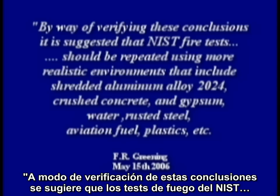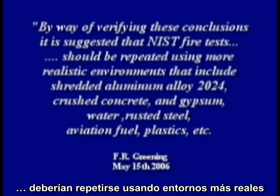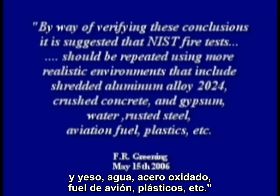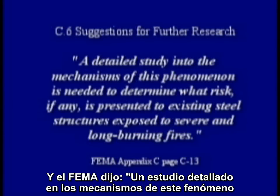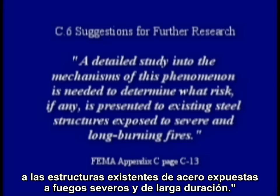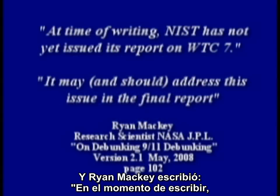it is suggested that NIST fire tests should be repeated using more realistic environments that include shredded aluminum alloy 2024, crushed concrete and gypsum, water, rusted steel, aviation fuel, plastics, etc. And FEMA said a detailed study into the mechanism of this phenomenon is needed to determine what risk, if any, is presented to existing steel structures exposed to severe and long burning fires.